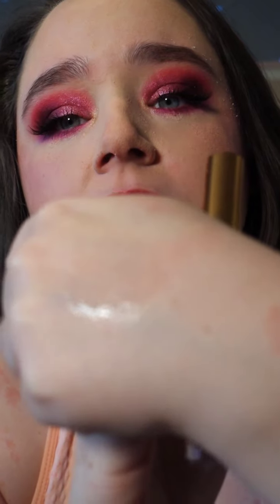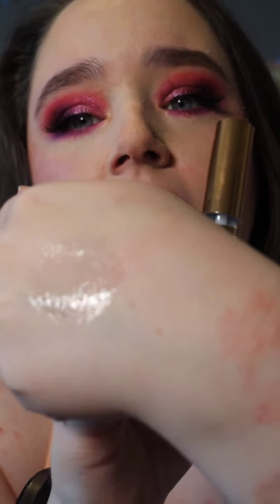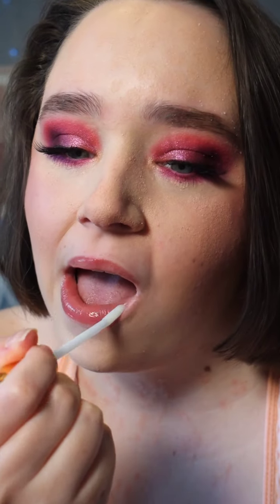This is a swatch of the clear gloss. It's just nice and glossy — really nice. So, I'm just going to plunk this on. Just a nice gloss. Yeah, just a nice gloss. I think this will look nice over any lipstick. But on its own, it is just really nice and glossy.